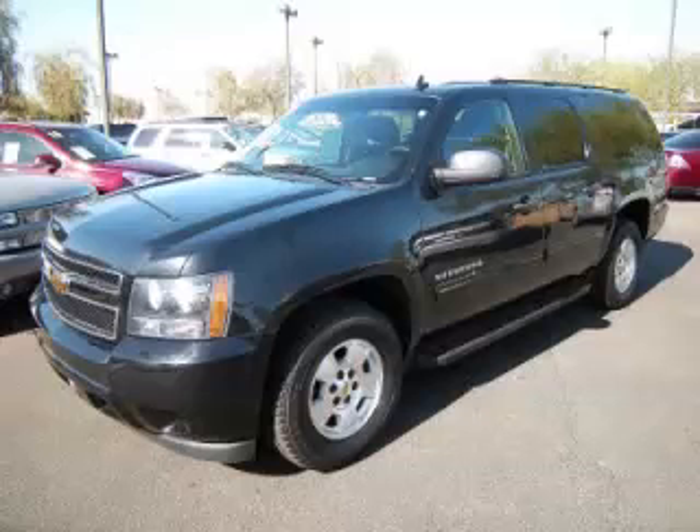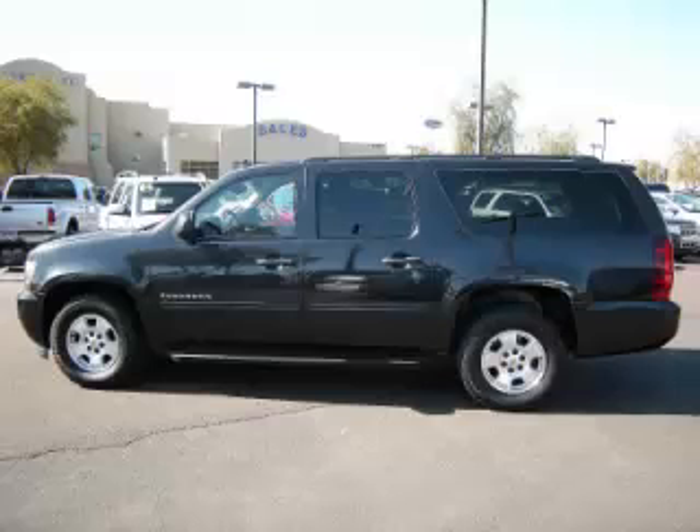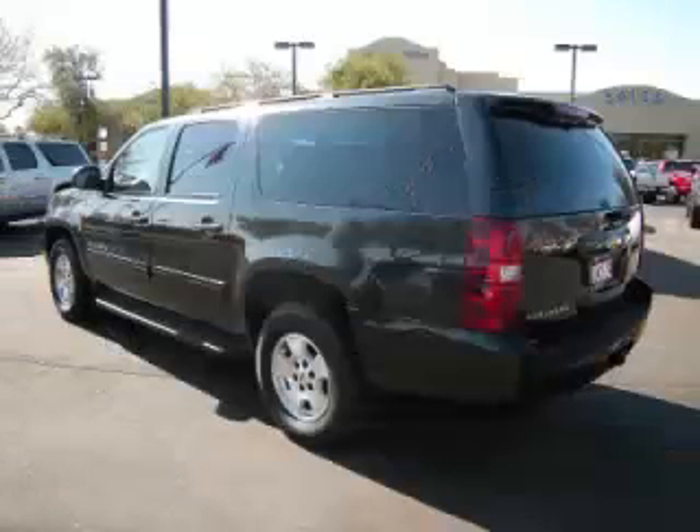This is a 2010 Chevrolet Suburban LS. This Chevrolet just recently passed the 40,000 mile mark and maintains exceptional quality and reliability.